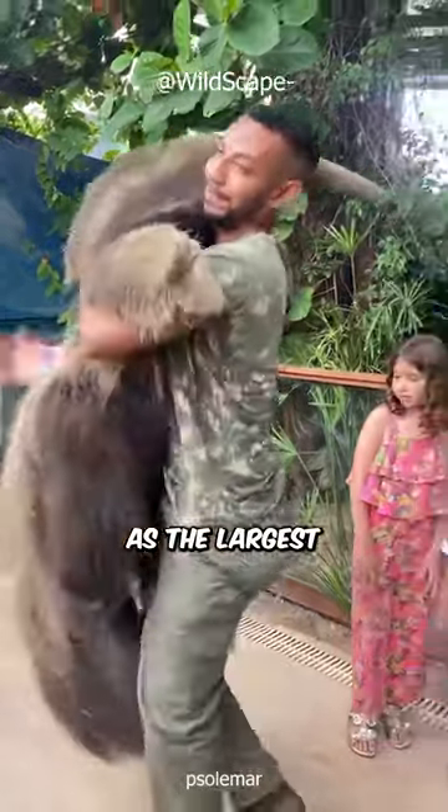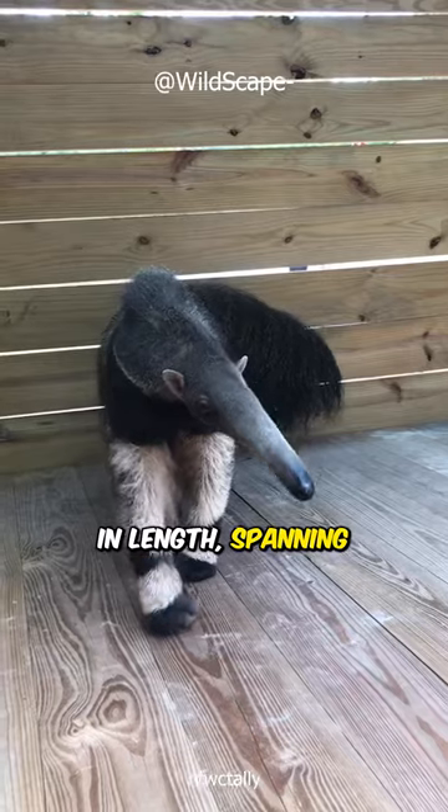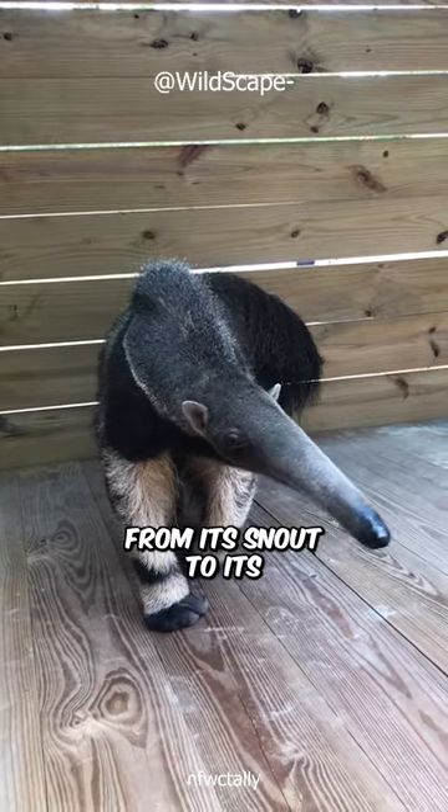As the largest among all anteater species, it measures up to 8 feet in length, spanning from its snout to its tail's tip.